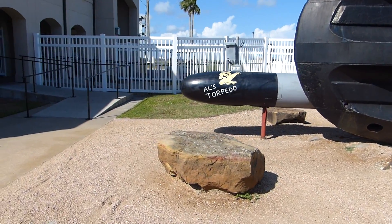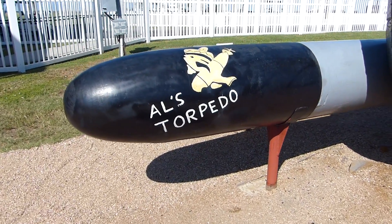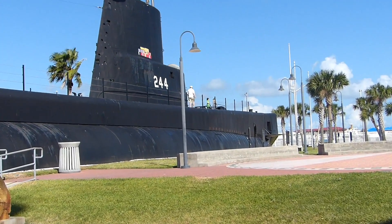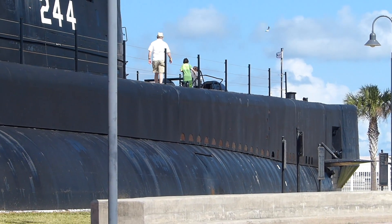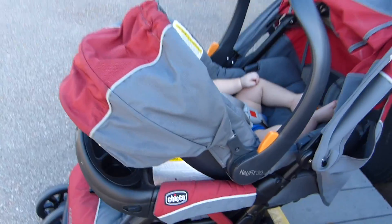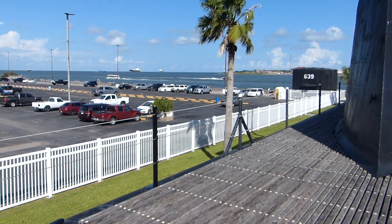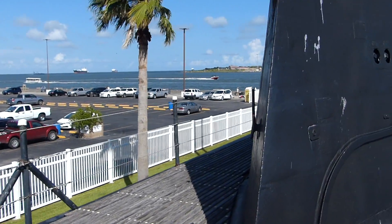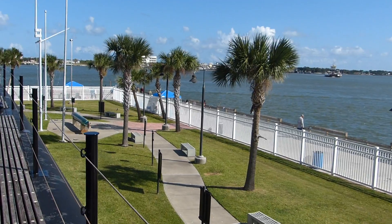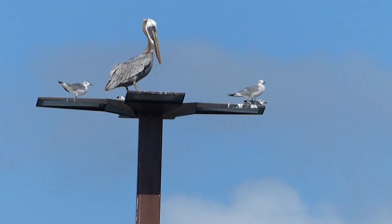There is a torpedo on display — it's Al's torpedo. I wonder who Al is. And there they are up on the Kavala. Y'all are missing it because Al is asleep; she can't go. She'll just have to watch it on the video. There's the water out there. We're in Galveston, Texas. Look at the nice palm trees — and a pelican with the seagulls!